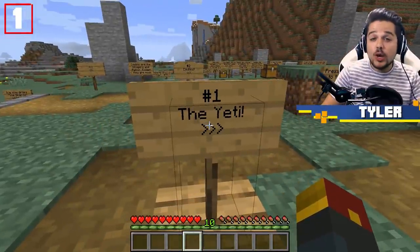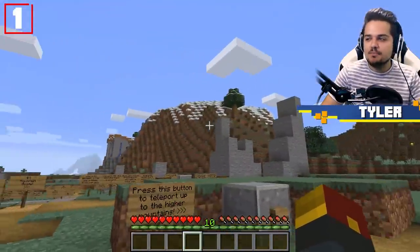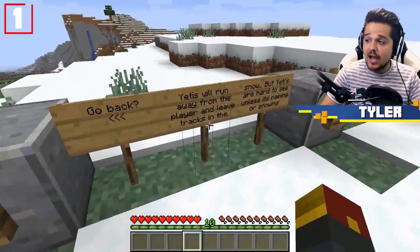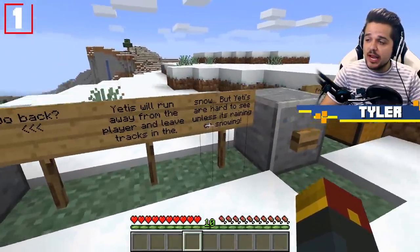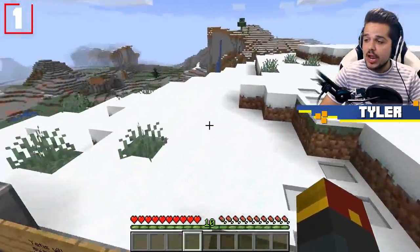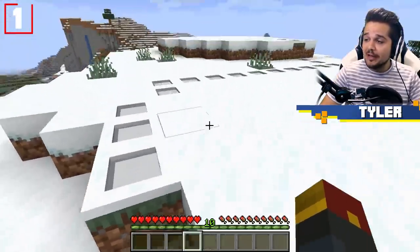Number one is the highly requested Yeti mob that we've added to the mountain ranges of Minecraft. We're going to teleport to one right now. Yetis will run away from the player and leave tracks in the snow. As you can see, these tracks are going to start appearing right away, instantly.